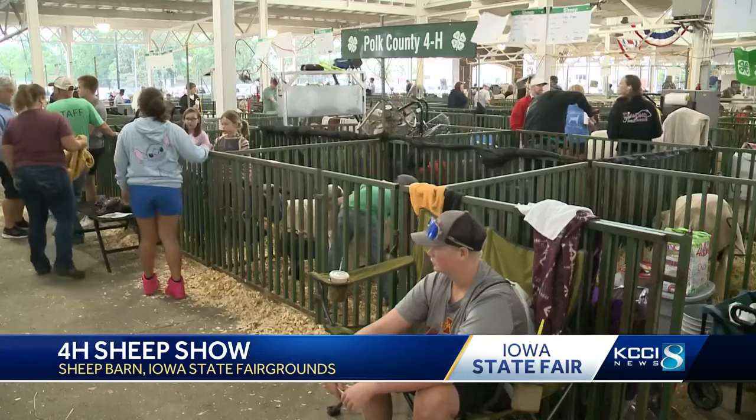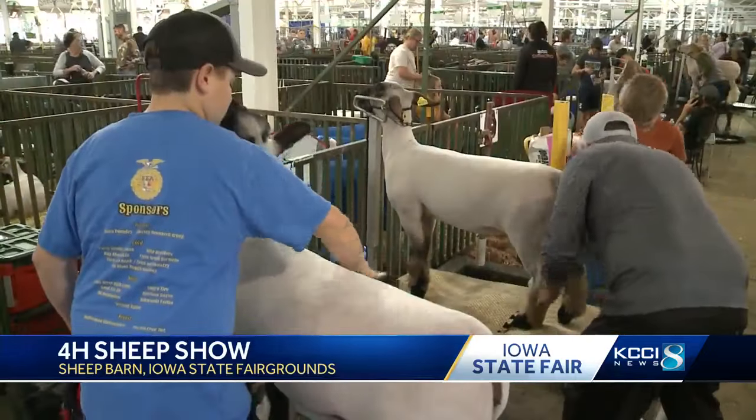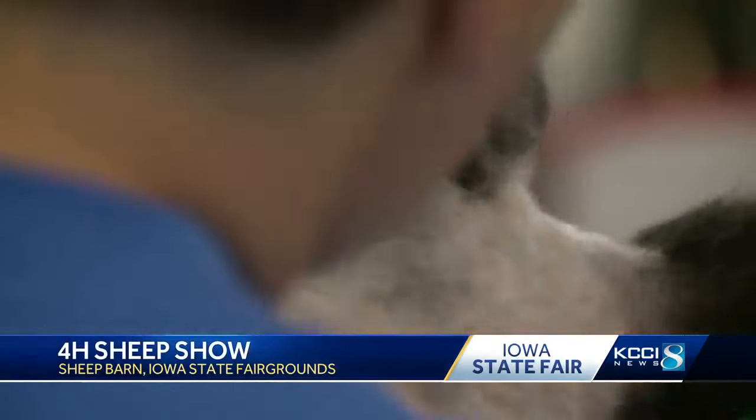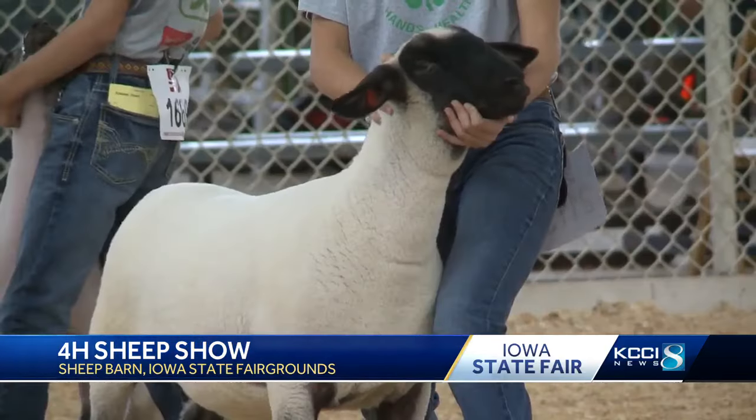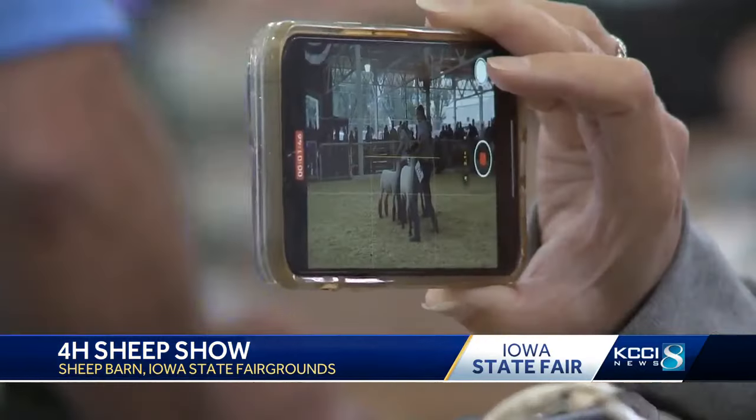It's an event 4-H kids have been prepping for for months. "So we started all the way back — I think it was April — when we pick out our lambs, and then we have to weigh them in and get their starting weight." And then comes weeks of nurturing the animal and training them, making sure they stand, walk and socialize for showing.